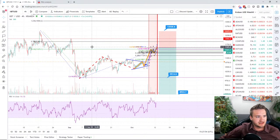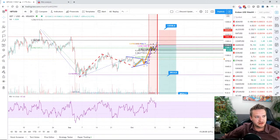The 0.786 is sitting at 11,904 on linear scale. If we switch to log scale, it's sitting at 11,855.